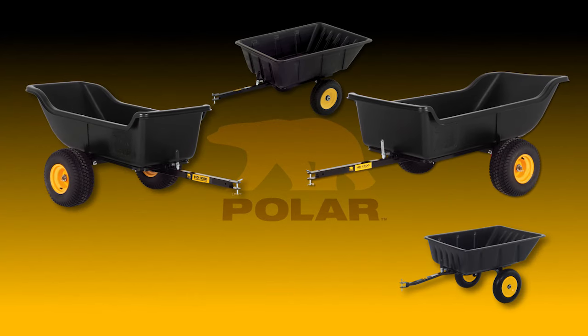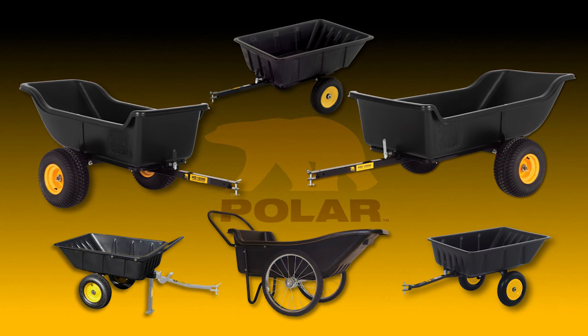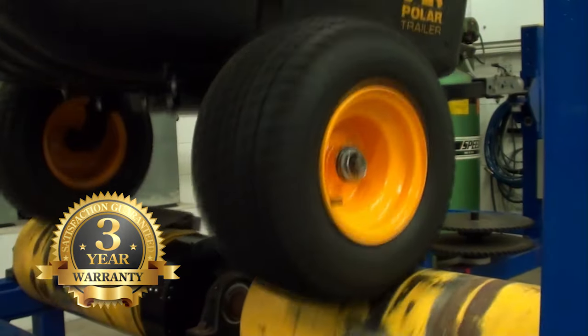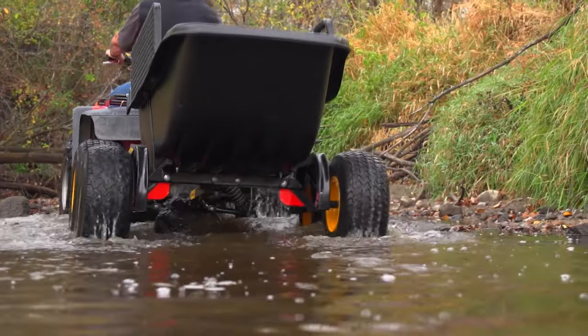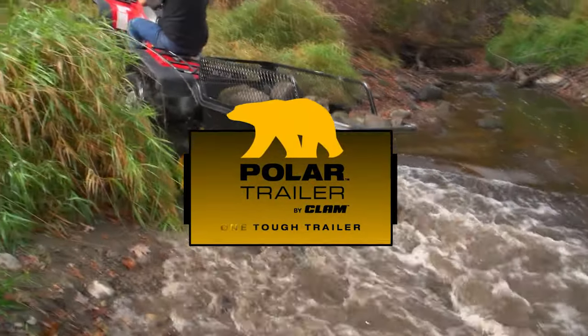Throughout its entire line, all of Polar's hard-working trailers and utility carts are designed for easy assembly, and each model is rigorously tested to ensure uncommon durability. So put one on your team. Polar — one tough trailer.